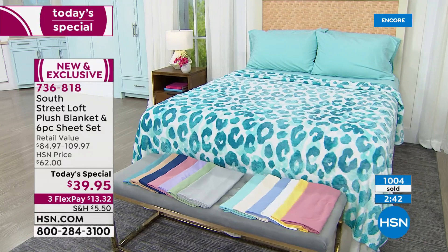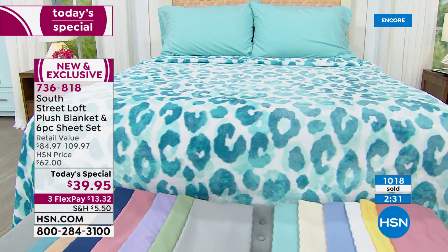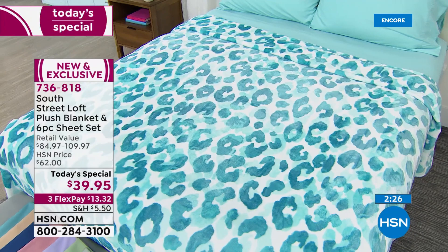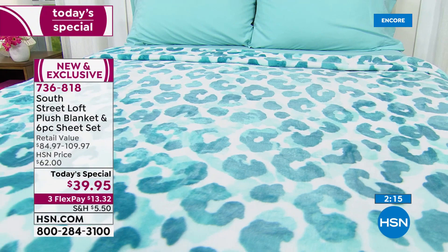If you are just joining us, you're going to love this Today Special. That is a brushed microfiber sheet set — six pieces: flat sheet, fitted sheet, and we're giving you two extra pillowcases, so you get four. And then it comes with the blanket, which is a huge, super soft plush blanket — velvety and lightweight for summertime, softer every time you wash it. Both are machine wash, tumble dry, so easy to care for. And they're stain resistant, wrinkle resistant, and fade resistant.